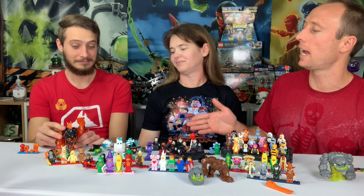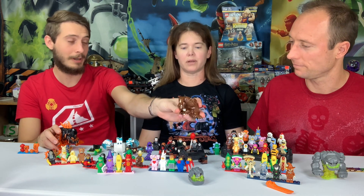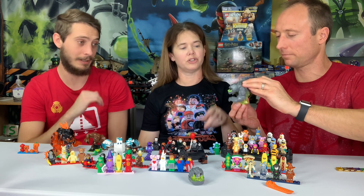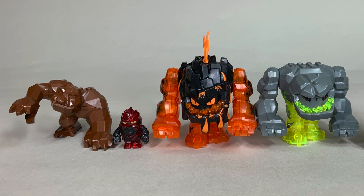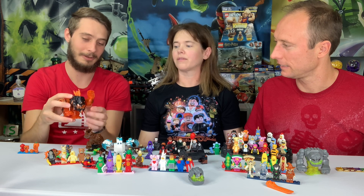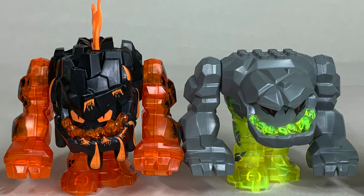This is the lava monster from the Power Miners series, which is the sequel to the Rock Raiders series. That brown rock monster and the crystal-infused one — the Power Miners and Rock Raiders would go after those crystals. These guys were cool because they had an arm that moved and you could put a figure inside. They really elevated things with a mechanism similar to the Knight's Kingdom 2 action figures. The big lava monster and big rock raider are awesome — very monstrous.